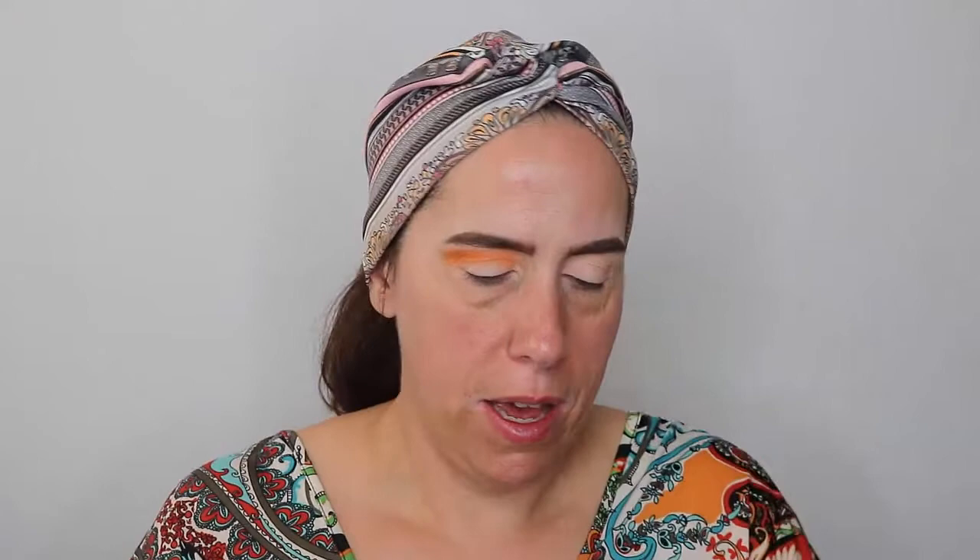I'm going to take Jamila, which is this shade right here in the Saharan palette, on my elf crease brush because it's a little bit smaller and less fluffy than the Clover Collection brush. First and foremost, I got to meet Jeffrey Dean Morgan in an autograph session and then later on I got to take my picture with him.